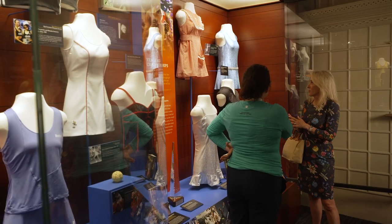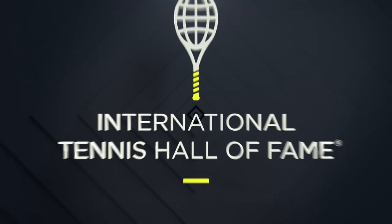It is such an honor to have this dress in the International Tennis Hall of Fame. Tennis fans love to come to the Hall of Fame Museum, and oftentimes this is a dress that they remember because it's so tiny, and they'll talk about it.